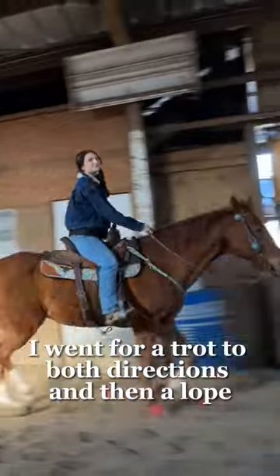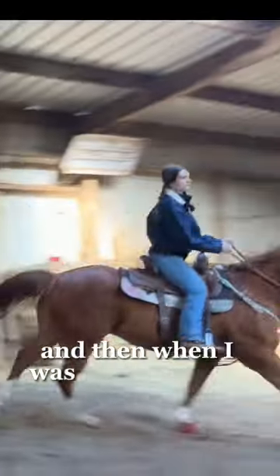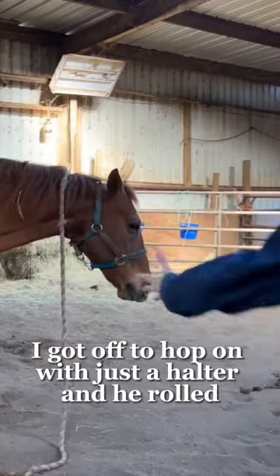Apparently I went for a trot both directions, then loped, and he gave this nice little moment right here — so quirky of him. When I was done with the saddle I got off to hop on with just a halter, and he rolled.